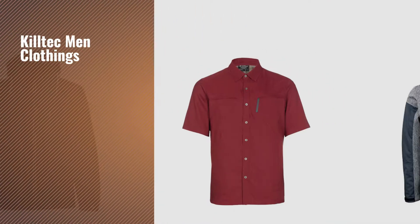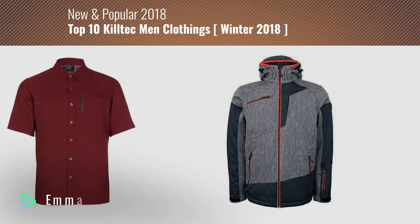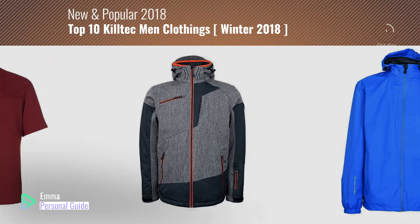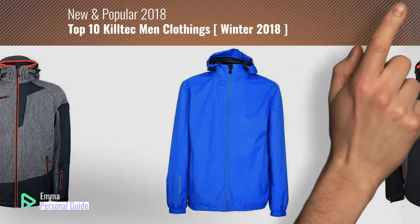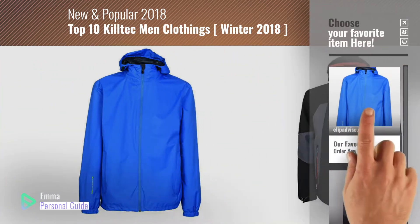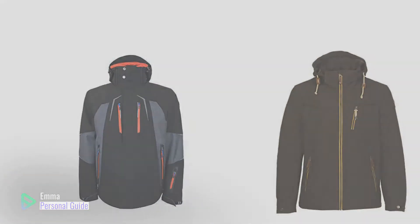If you're looking for Kiltec men's clothing, this video is for you. My name is Emma, your personal guide — welcome to our channel. At any time you can click the circle in the corner and get more info and real-time deals on your favorite products. Ready? Let's start.